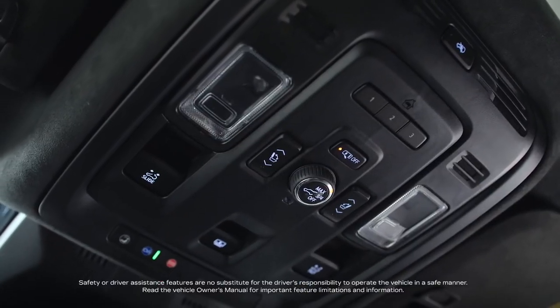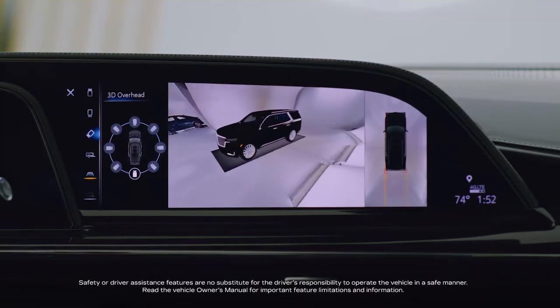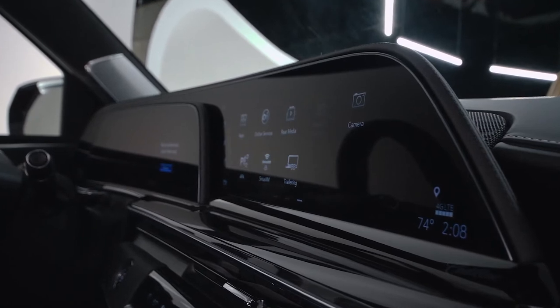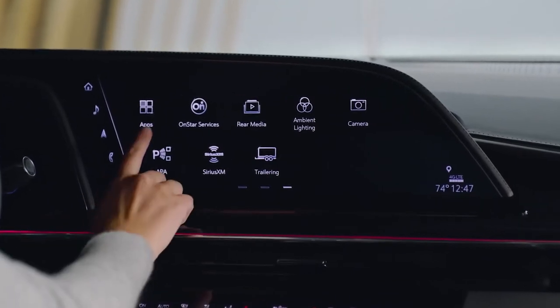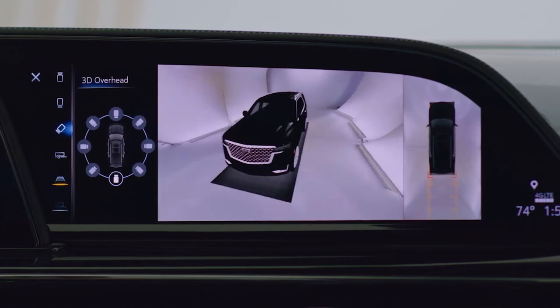Escalade V comes standard with a full array of technology, safety and driver assistance features. The 2023 Escalade V-Series features the industry's first curved OLED screen with more than 38 inches of total diagonal display. This first-of-its-kind customizable display has twice the pixel density of a 4K TV.